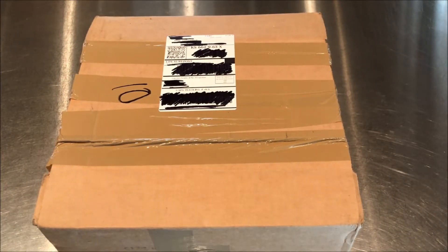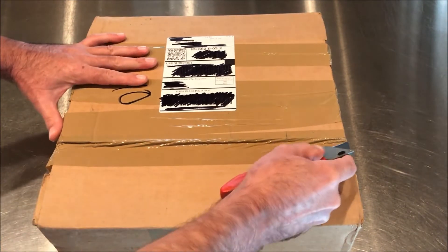Hello everyone, this is Jeff Clark with a very special unboxing — special for me at least. It's kind of a fun memory from my early childhood and early flying days. Let's see what we got here in this box.